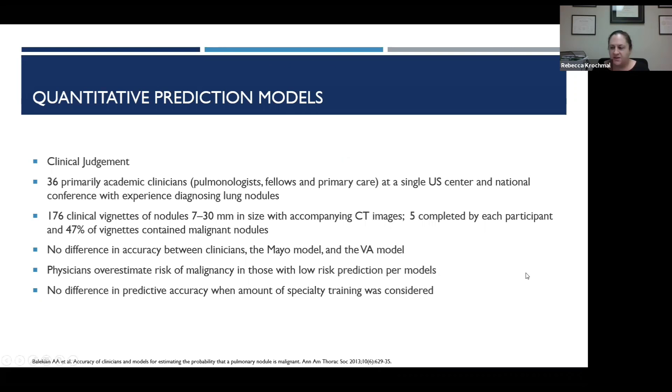What about clinician judgment? Surprisingly, clinician judgment is actually quite good. A study looking at academic clinicians at a national conference — pulmonologists, fellows, and primary care physicians — were assigned 176 clinical vignettes of nodules ranging from 7 to 30 millimeters with CT images. There was actually no difference between the accuracy of the clinicians and that of the previous models. Physician acumen to diagnose or suspect a lung nodule as malignant is quite good, though clinicians may also sometimes overestimate malignancy prediction. There was no difference in predictive accuracy between those still in training and those in practice.